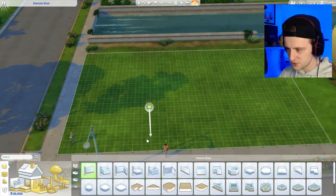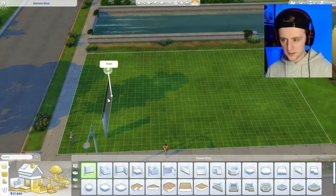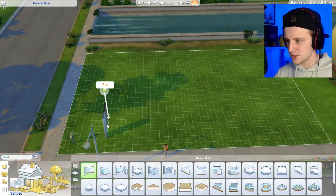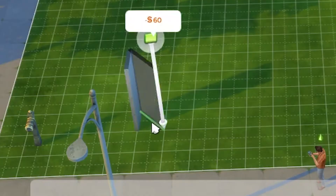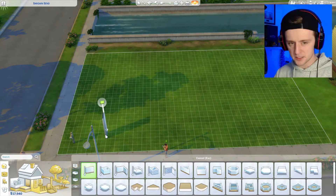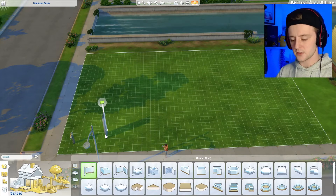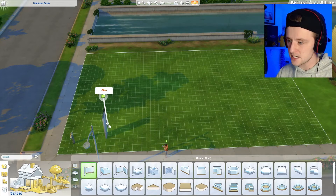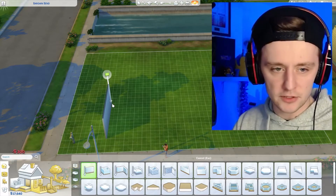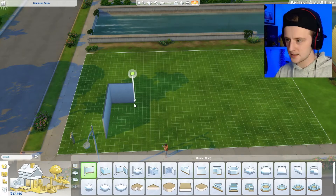I'm trying to get the units of measurement right. One of these squares is apparently about three feet, which is 0.9 meters. The length of the garage is 5.28 meters, so let's say about six squares. I'm going to round up all these numbers. This floor plan is incredibly difficult to follow but I'm getting there slowly.